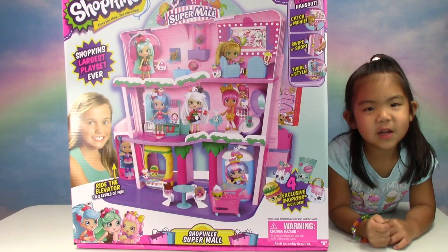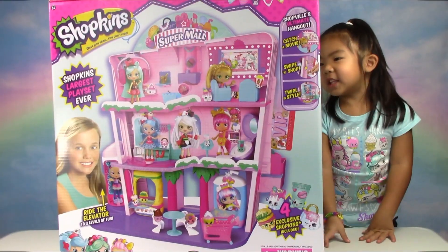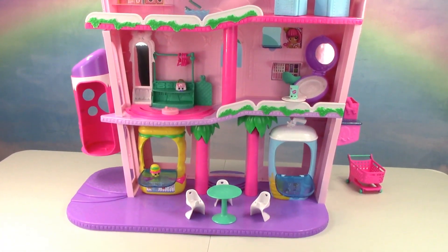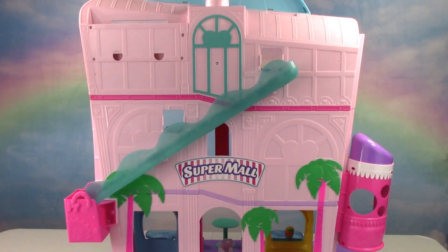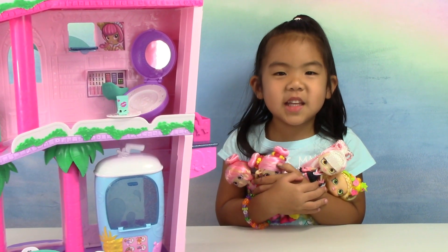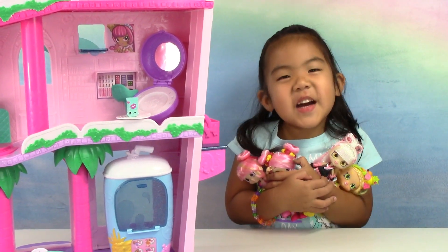Hi guys, today we have the Shopkins Supermall. It's huge! This set doesn't come with any dolls, so I'm going to use my own.